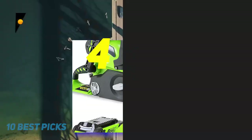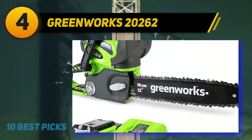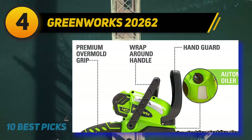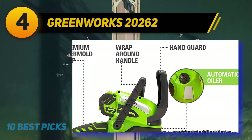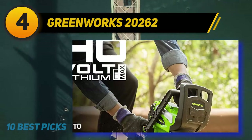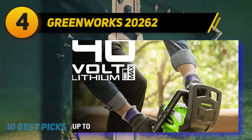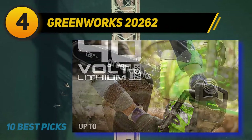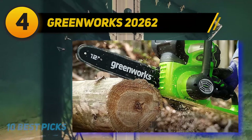Coming in at number 4 of my list: the Greenworks 20262. The smaller cousin of the Greenworks 16-inch saw, the 20262 has proven to be a hugely popular compact cordless saw with buyers online. Like the Black+Decker 10-inch offering, this machine is not designed to be a powerhouse, but rather a dependable little saw you can use for quick trimming work.